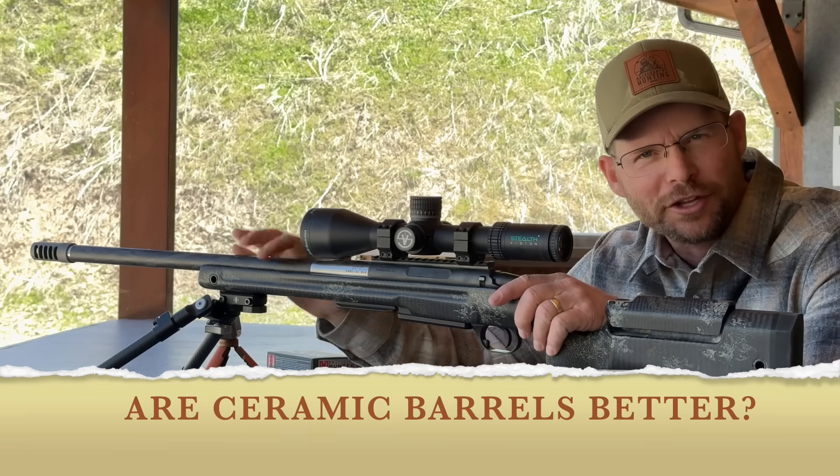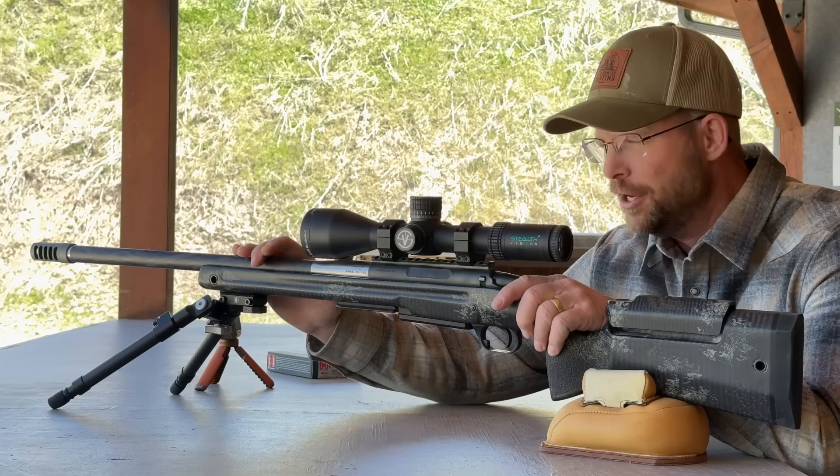Is there a better material than steel for rifle barrels? Fact is, folks, there just might be.